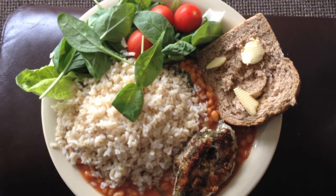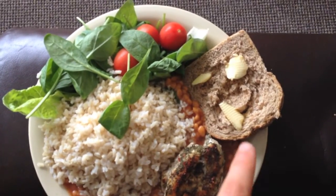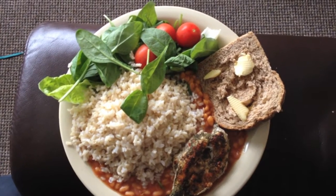Here's breakfast right here. Got a grilled chicken breast, some brown rice, salad, one slice of whole wheat bread, and a whole tin of beans underneath — so probably like a 50-60 gram protein meal at least.